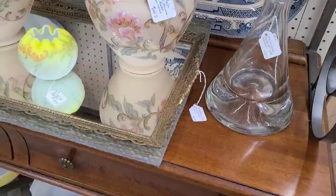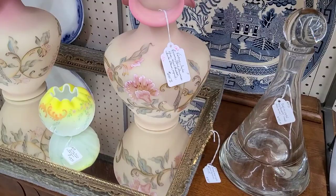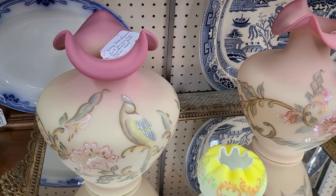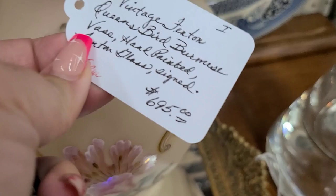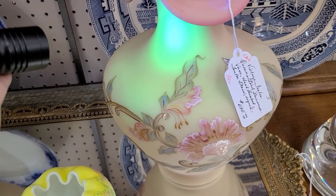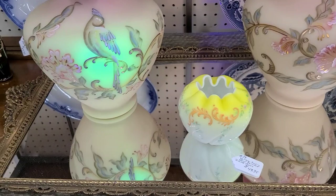These two vases right here were very large and in charge. They said that they were antique Fenton, which I would believe since they are custard glass. They had really beautiful paintings of birds on them — vintage Fenton bird hand-painted vases. At $695, we did opt to leave them behind. I believe that was for the pair, and they did an excellent job painting them. They looked quite similar — same bird, different flowers.